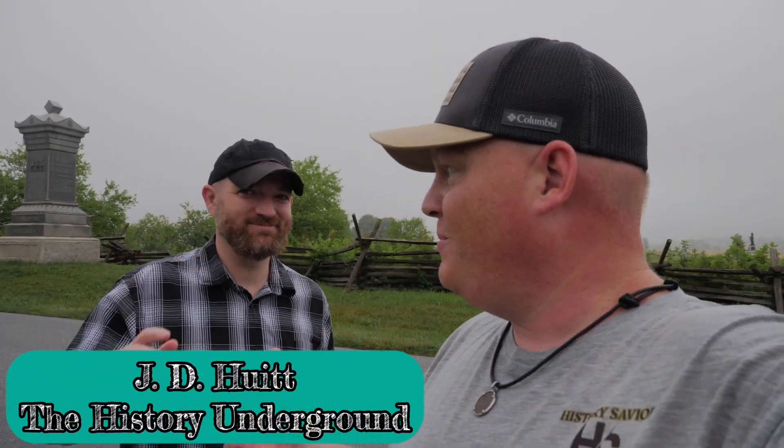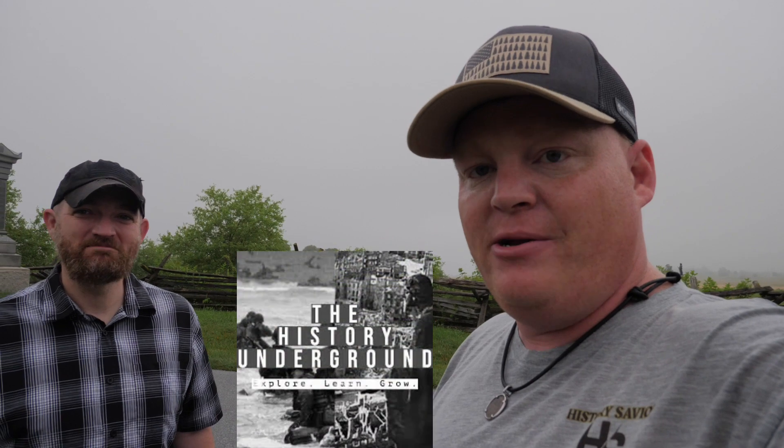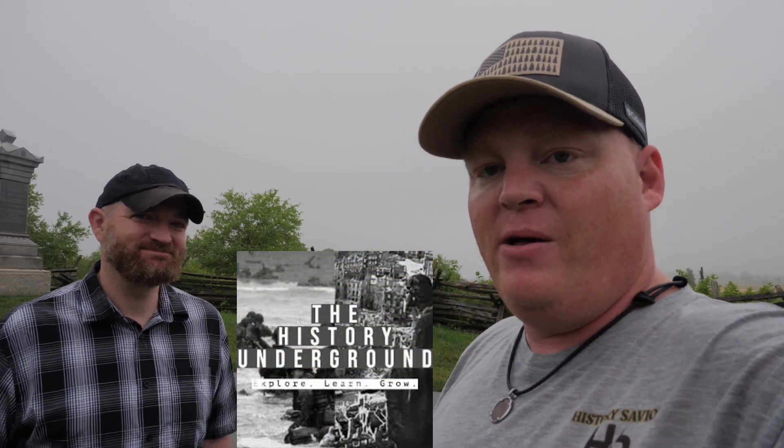We're in the Peach Orchard talking about the 57th, and I had no idea he was out here this morning. I met up with my buddy JD from the History Underground while we're here. JD is hanging out exploring the Peach Orchard as well, and you guys need to go check out his channel — the History Underground.